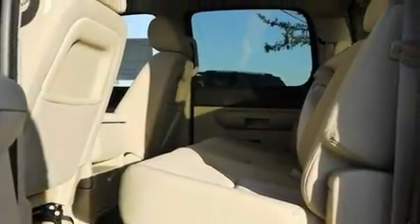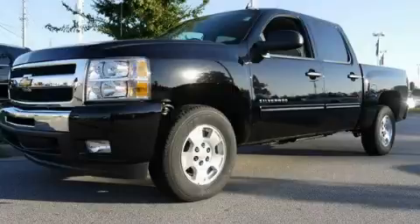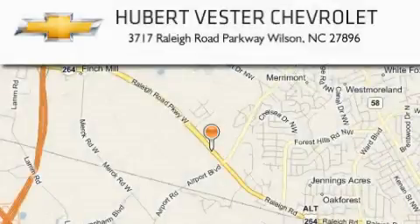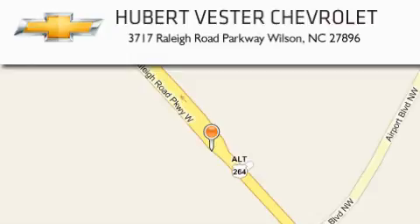Contact us today and schedule your opportunity to see this vehicle in person. Hubert Vester Chevrolet is located at 3717 Raleigh Road Parkway in Wilson. Our goal is to exceed all of your expectations to ensure that you'll return for future visits.